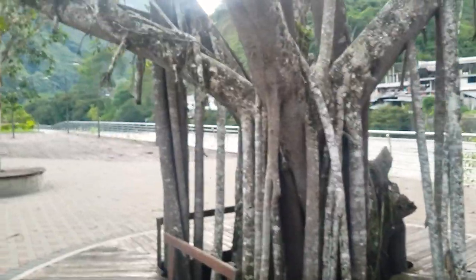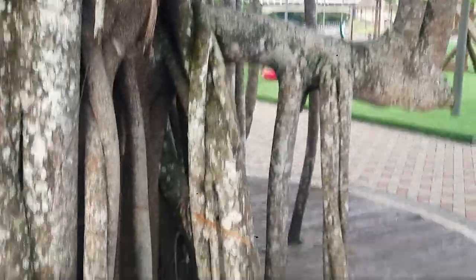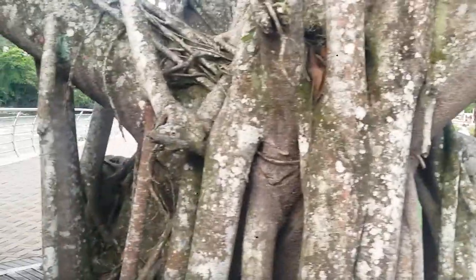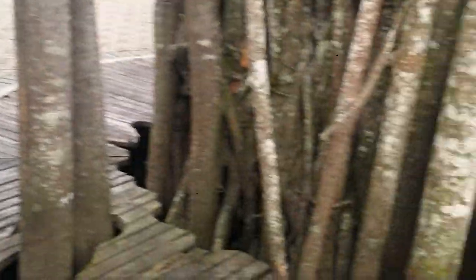These trees here — I'm not really sure what it is that we're looking at. It kind of appears that the roots grow into the ground from above. It's just absolutely insane.